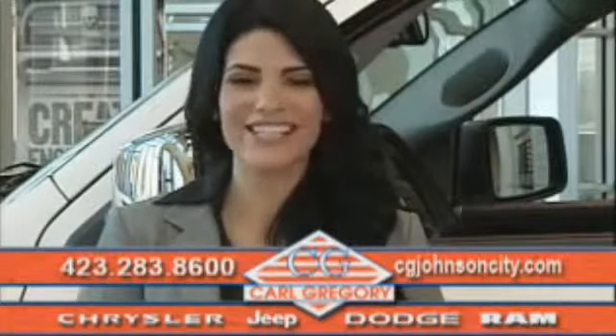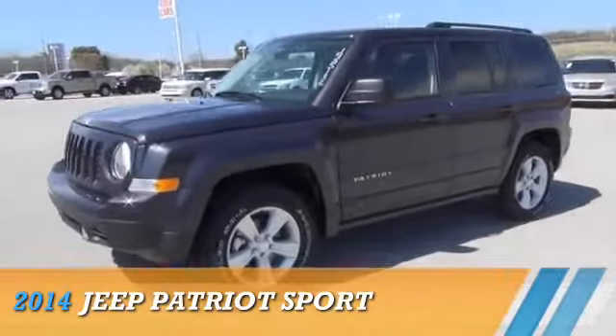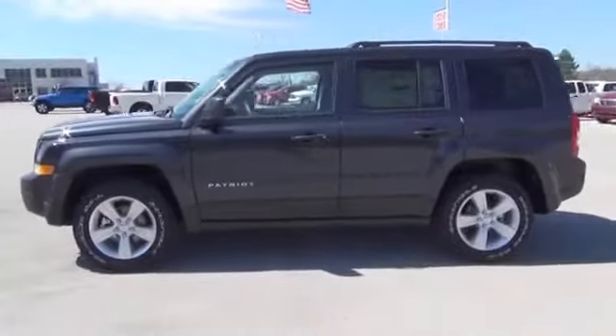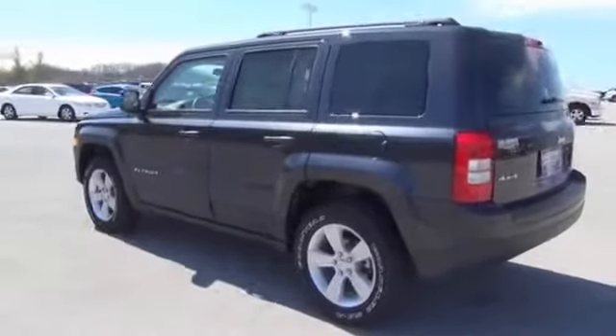Check us out online at cgjohnsoncity.com. Presenting the 2014 Jeep Patriot, powered by four-wheel drive, a 2.4-liter four-cylinder engine, and an automatic transmission.